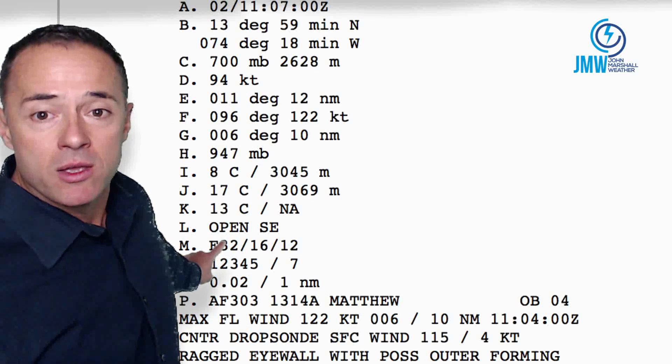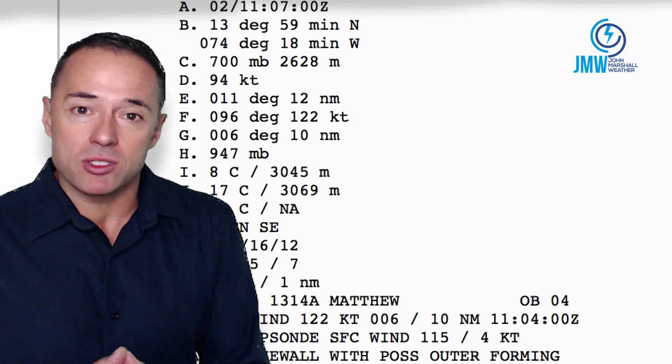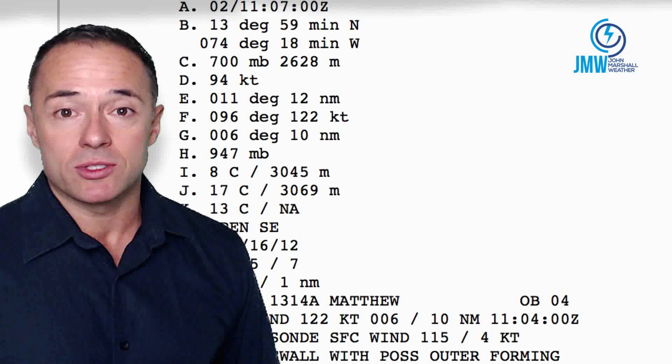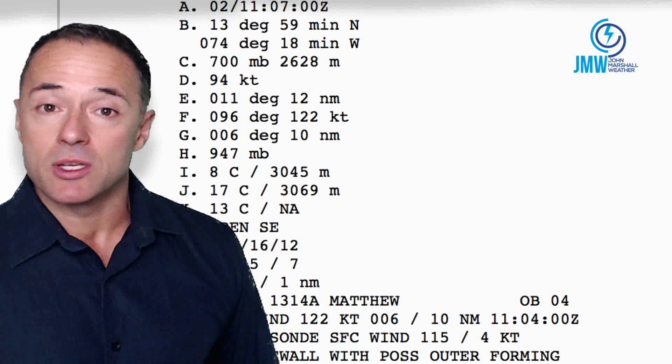The data from the Hurricane Hunter aircraft is saying the eye is open to the southeast. So maybe, just maybe, it's losing a little bit of its punch. But it goes through these fluctuations when hurricanes are this intense. We're going to track this thing for you because there's a lot of chatter about where this thing is going to go.